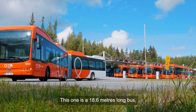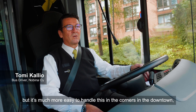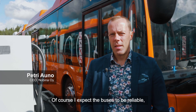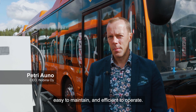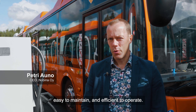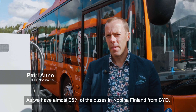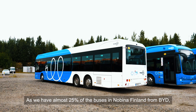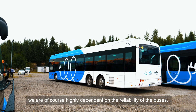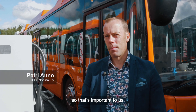This one is 18.6 metres long, but it's much easier to handle on corners in the downtown. Of course I expect the buses to be reliable, easy to maintain and efficient to operate. With almost 25 percent of Nobina Finland's buses from BYD, we are highly dependent on their reliability — and that's important to us.